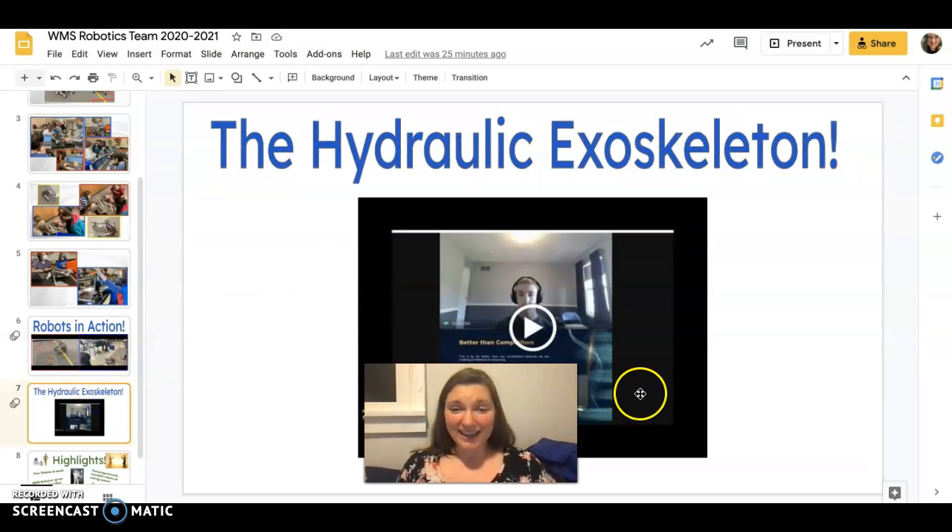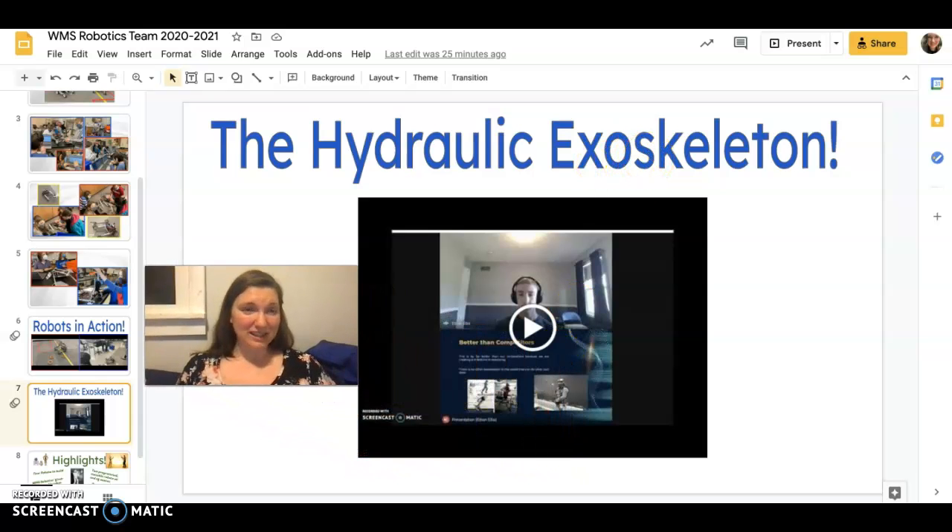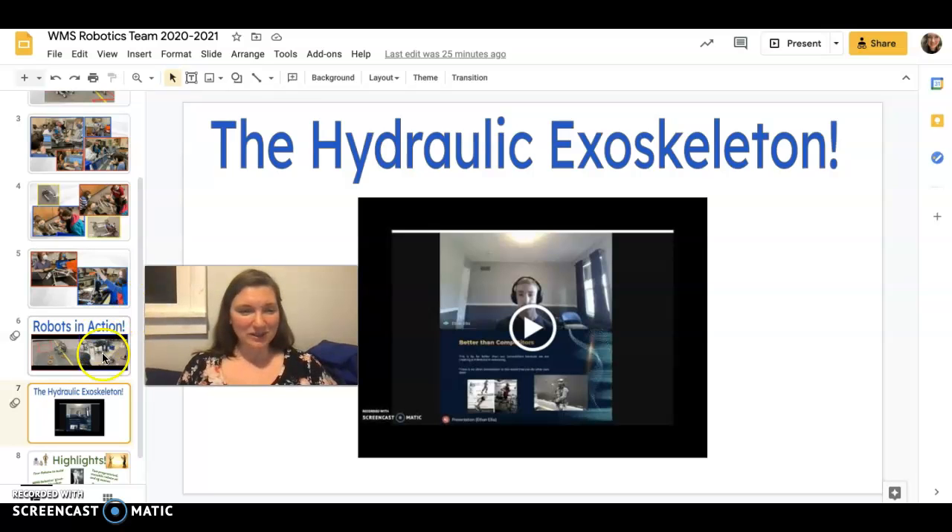We also had a student who was fully remote this year for all of our robotics work. He did an amazing slideshow about a hydraulic exoskeleton — something that needs to happen in the world to help people who have disabilities or physical impairments be able to exercise, move around, and do all the cool stuff that people can do.